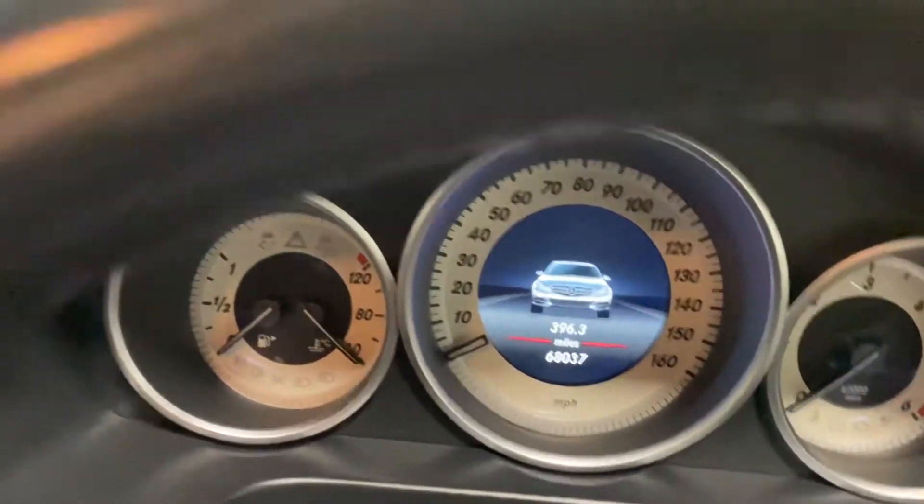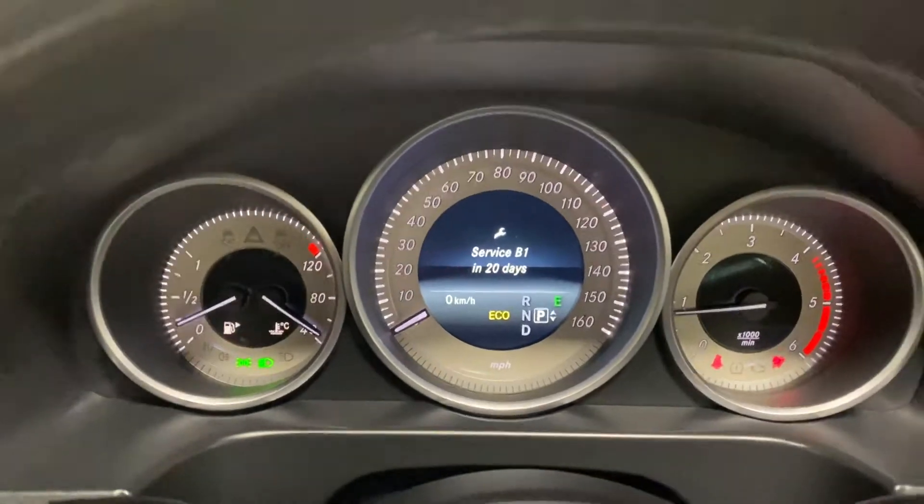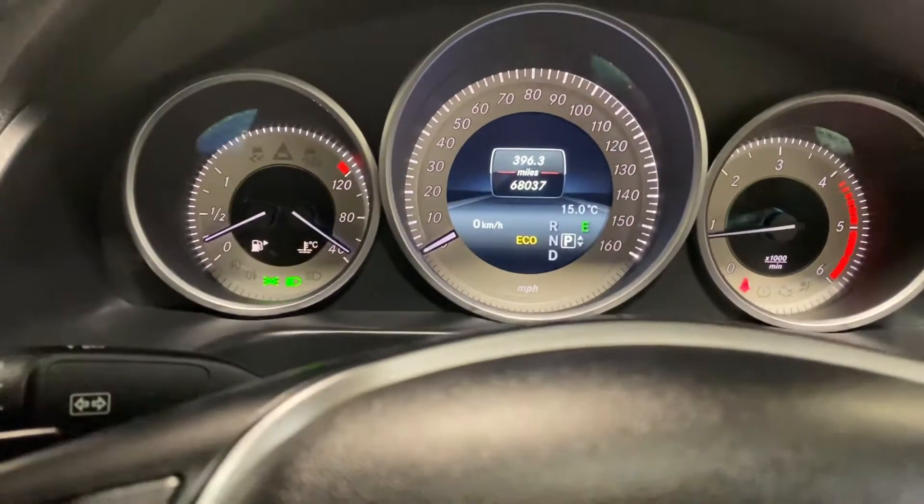It's on 68,037 miles. We will have to service this car before you get it, so we'll have a full service issue. No warning lights, as you would certainly hope or expect.